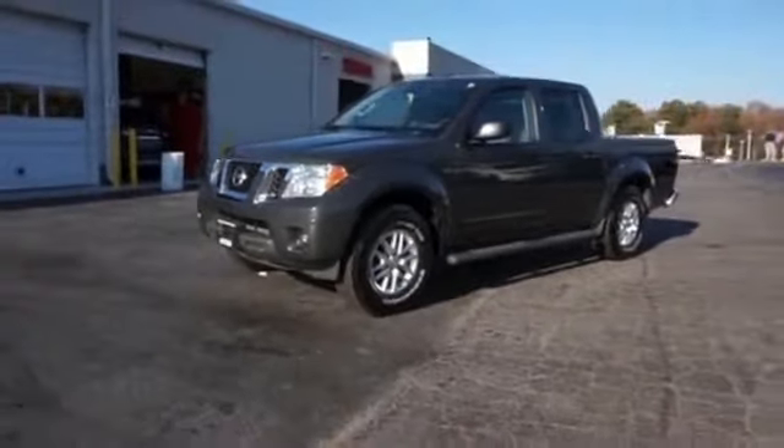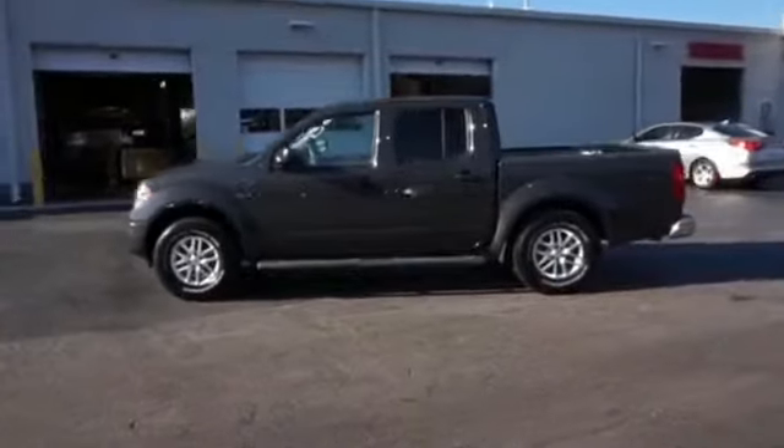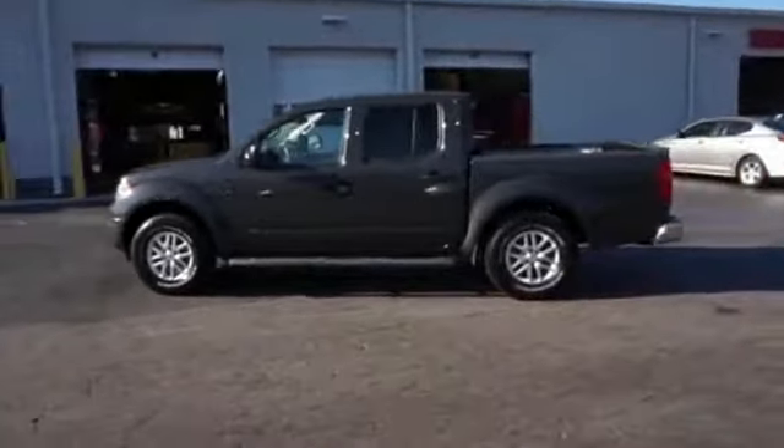The features include keyless entry, power mirrors, traction control, stability control, anti-lock brakes, and privacy glass.